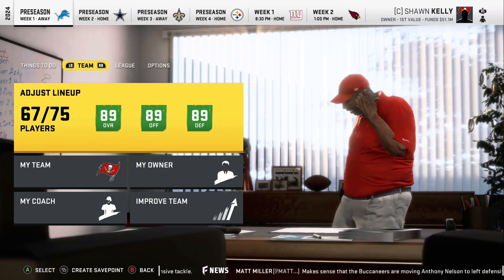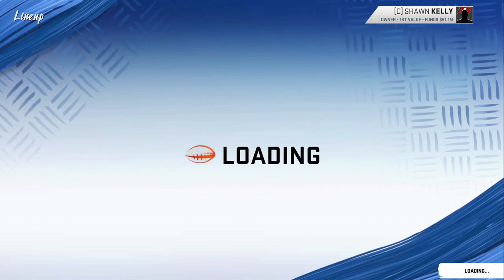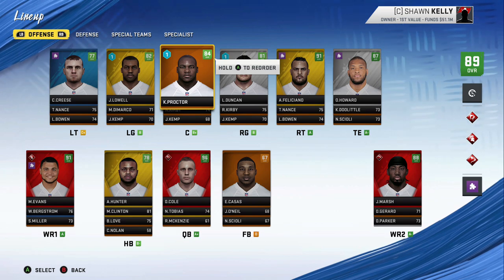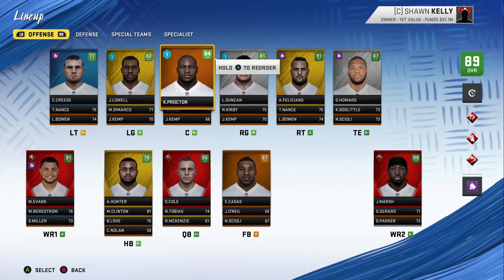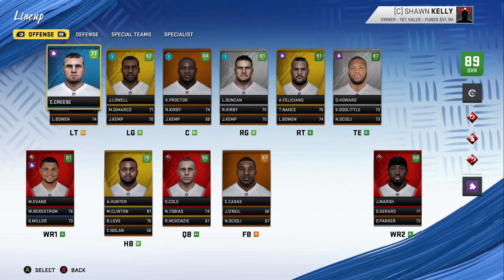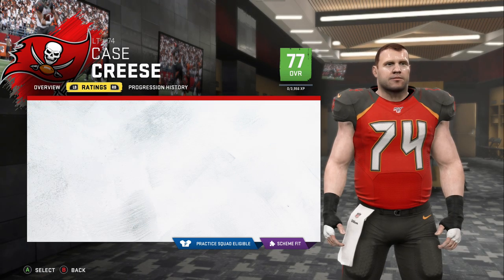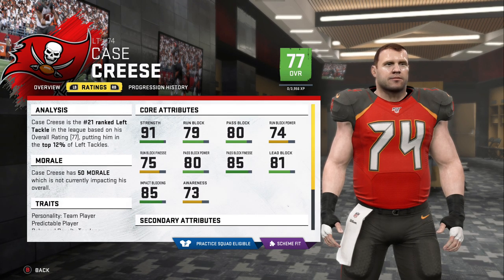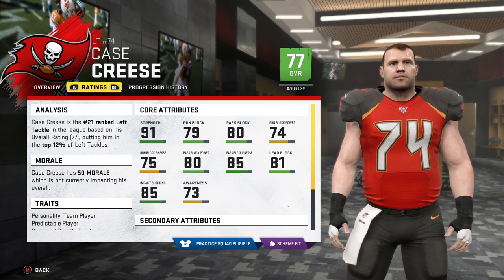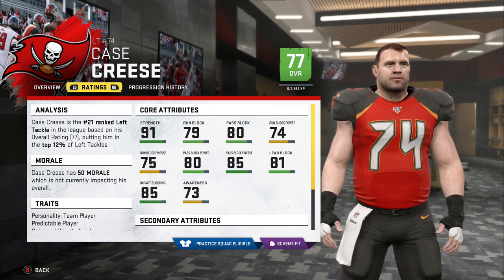You'd be pretty hard-pressed to find a better roster in the NFL right now. Offensively and defensively, this Buccaneers squad is pretty impressive. We've managed cap room pretty well. We've drafted extremely well over the years. One of our big challenges this offseason was getting this offensive line back up to tip-top shape. We did that, selecting Case Kreese in the second round out of Arizona State — 91 strength, very good run block, pass block. He looks like a very good player already, the number 21 ranked left tackle in the league.